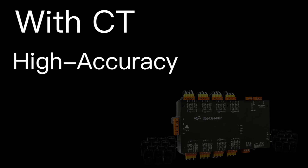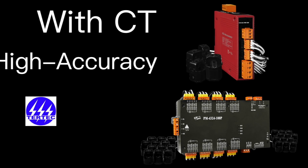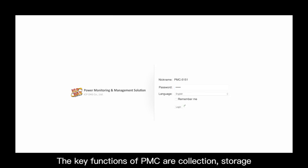Power meters originally come with open-end CT. Measurement accuracy is better than 1%. ICP DAS exclusively releases a web-based power meter with advanced key functions.